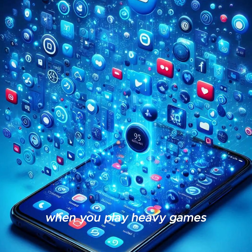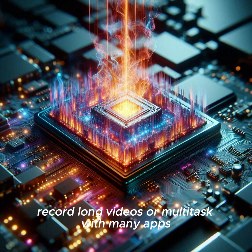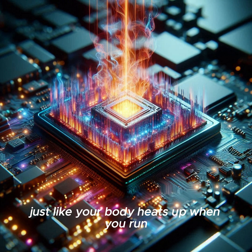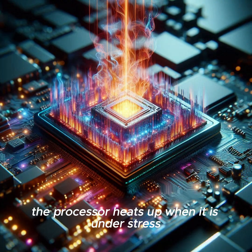When you play heavy games, record long videos, or multitask with many apps, your phone's processor works harder. Just like your body heats up when you run, the processor heats up when it is under stress.